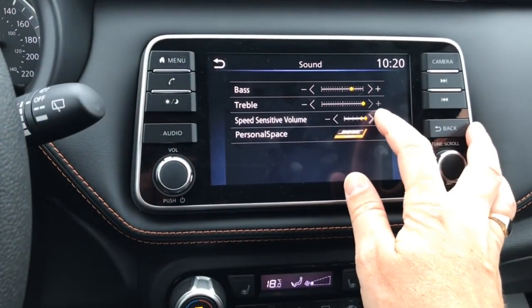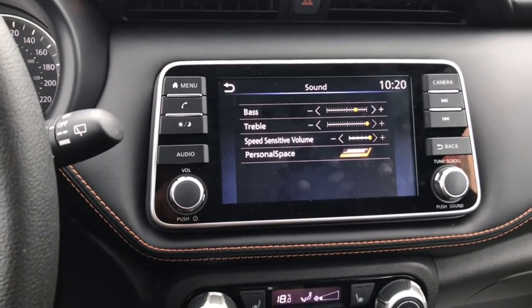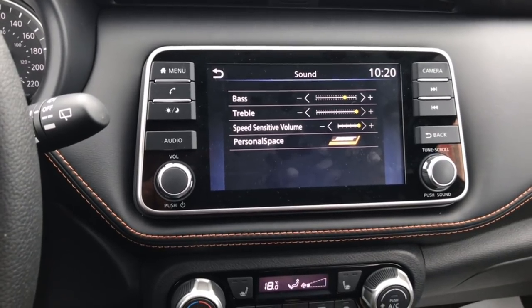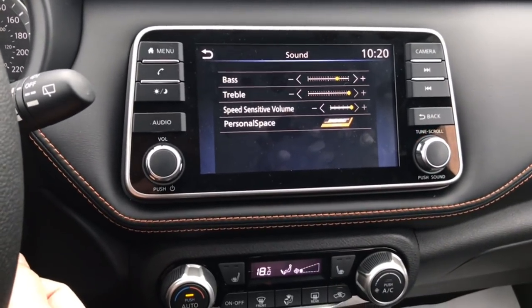We've got our speed sensitivity here, which we're going to increase, because if you're on the highway, we want the vehicle to compensate for any additional road noise as you pick up speed, so you're not having to change the volume all the time.